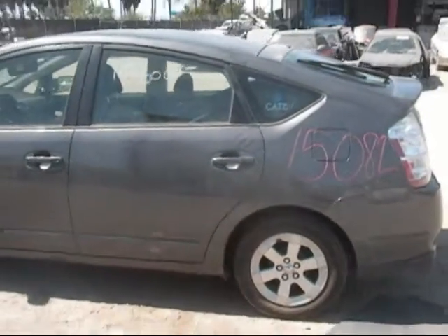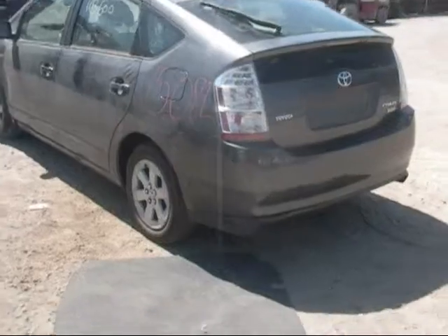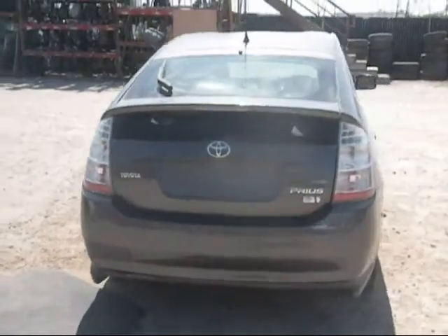Driver's side rear door is good, driver's side quarter is good, both tail lights are good, deck lid is good, rear bumper is good, back window is good.